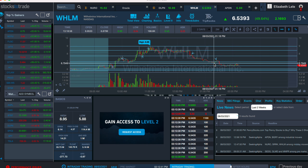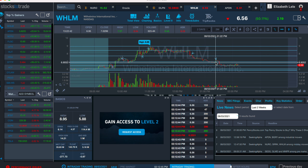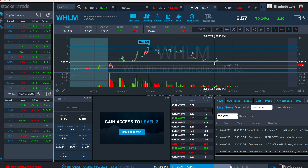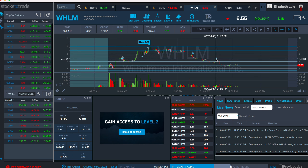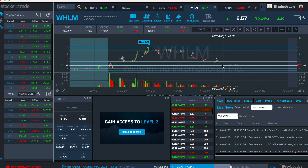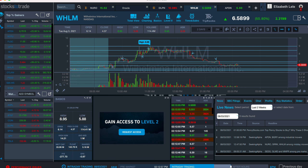Once we hit the support level at $6.82 and this little curl up, because it's a micro float, I didn't want to lose my profits. So I exited here at $7.04. But right after, it plummeted another $0.50, so I left $0.50 on the table.